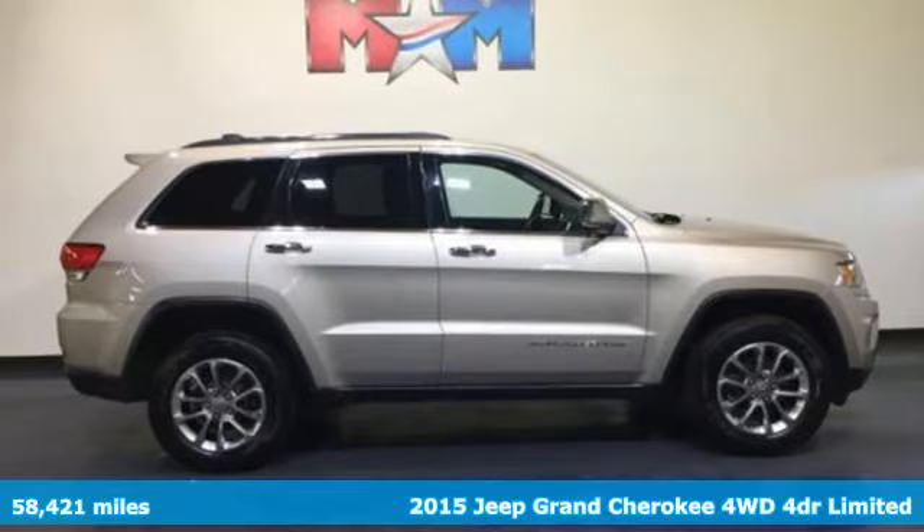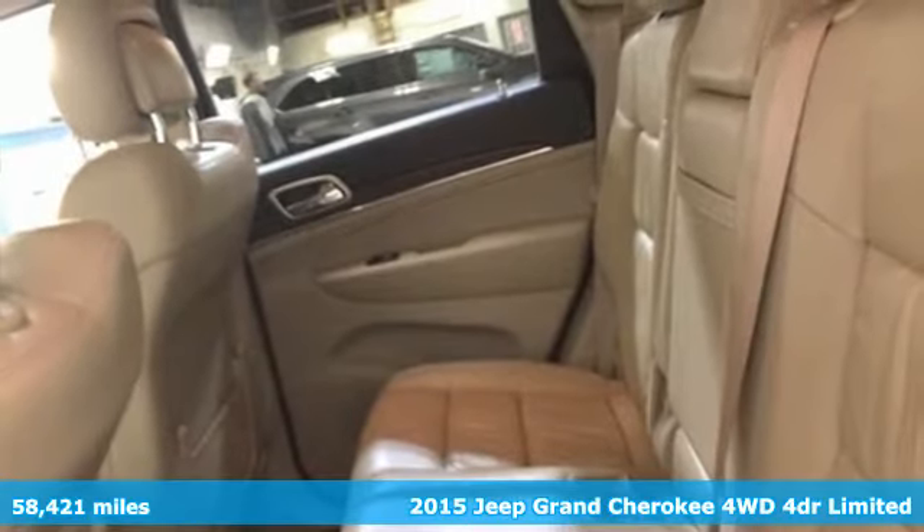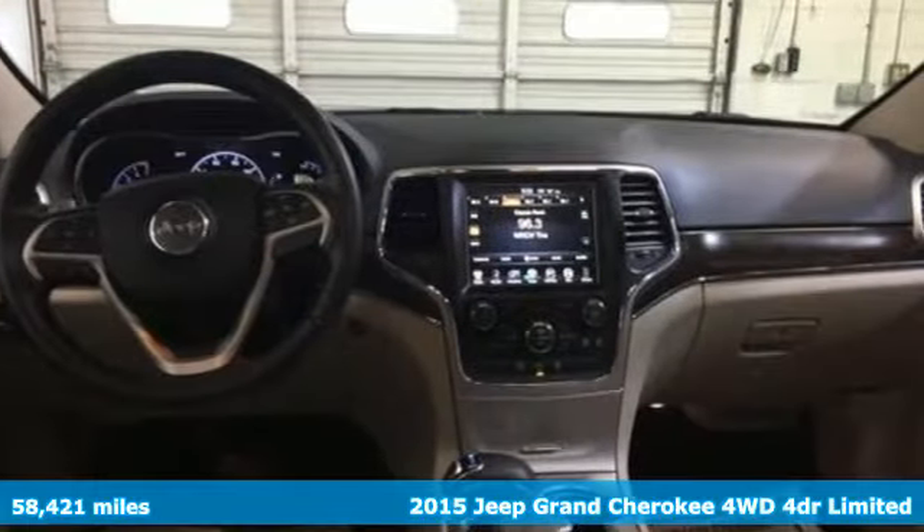Here's a 2015 Jeep Grand Cherokee. Welcome to a ride that is as spectacular as the scenery. It's equipped for all your driving needs and wants.